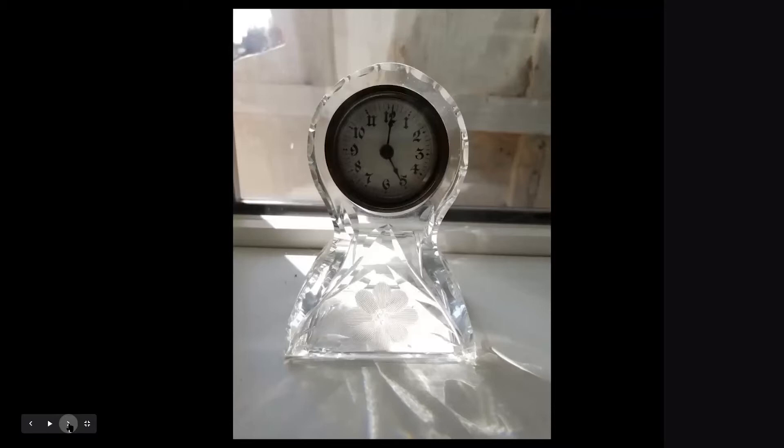This is by the Waterbury Clock Company. This is a cut crystal case made by the Libby Glass Company — a piece of American brilliant period crystal.